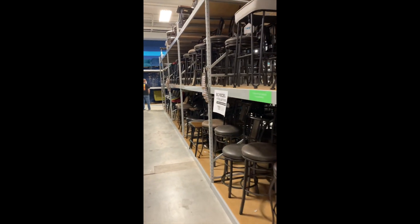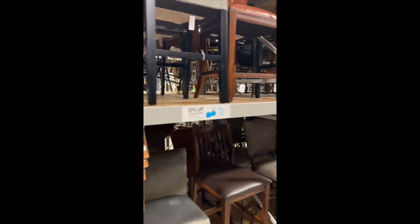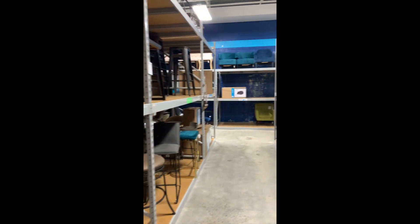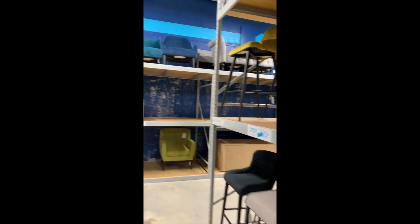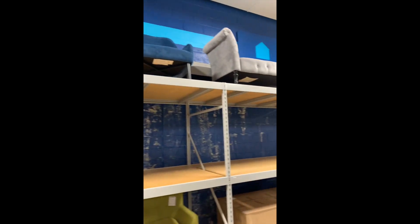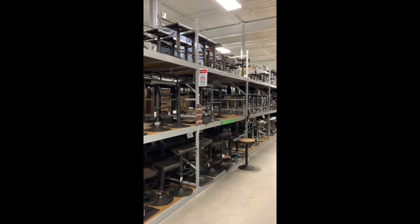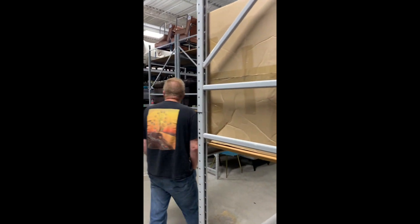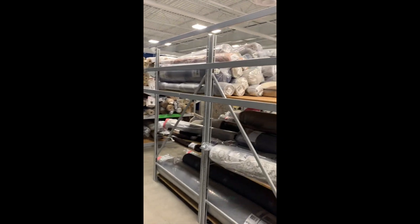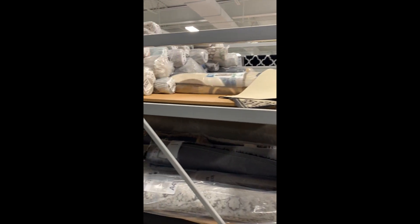Prices are eh — they're not super cheap, but they're very reasonable. It's just a big store. The rug section — look how long this rug section is. It's like 76 aisles long. It's crazy.